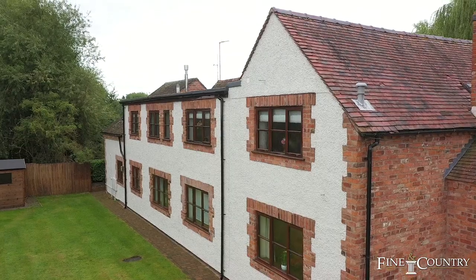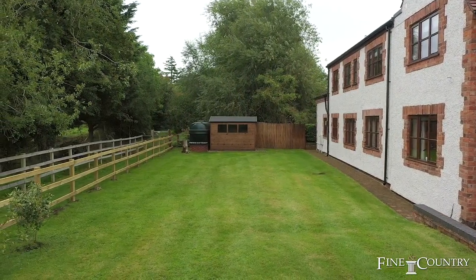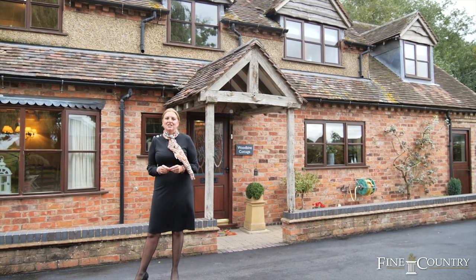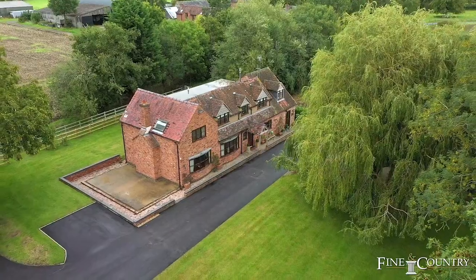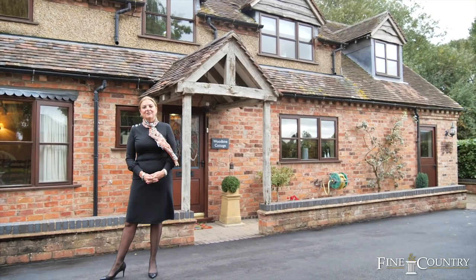It's a stunning five-bedroom, three-bathroom property with a wealth of period features throughout. On the ground floor is a lovely traditional-style farmhouse kitchen with a range oven, and a study and a lounge with a lovely Inglenook fireplace. The property is set within one and a half acres and has stunning views over the open countryside.